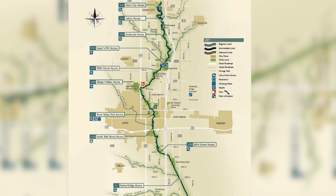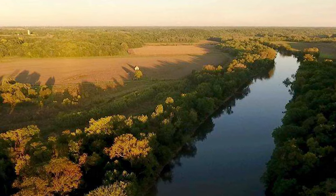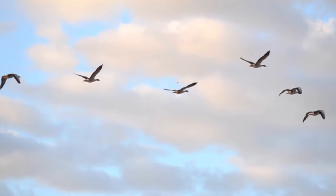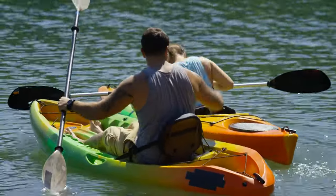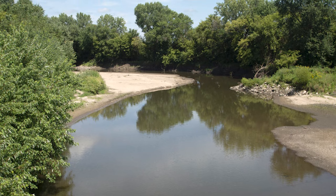Beyond its recreational appeal, the river has historical importance, having played a role in the development of communities along its course. The Skunk River Greenbelt, a scenic area along the river, offers opportunities for outdoor activities such as hiking, bird watching, and canoeing, making it a cherished natural resource for residents and visitors alike. The Skunk River contributes to Iowa's rich tapestry, symbolizing the delicate balance between human activities and the preservation of the state's natural beauty.